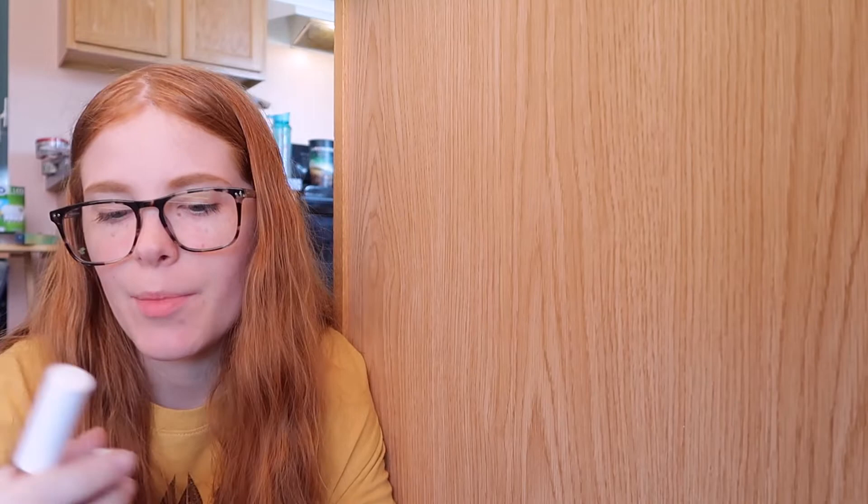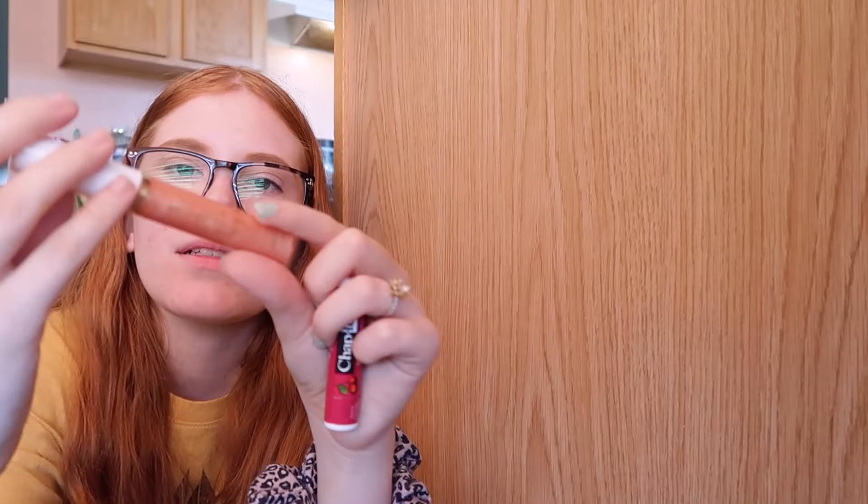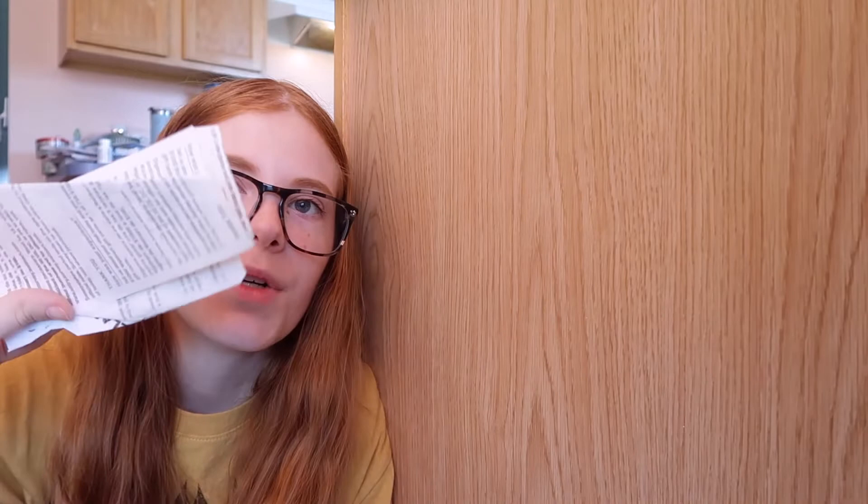Then I have this ChapIce lip balm in cherry flavor. And I have this LA Colors lip product — the shade is 'Happiness' — a nice little gloss with shimmer. Then I have Walmart receipts in my purse and a random Slim Jim in here — you never know when you're gonna be hungry!